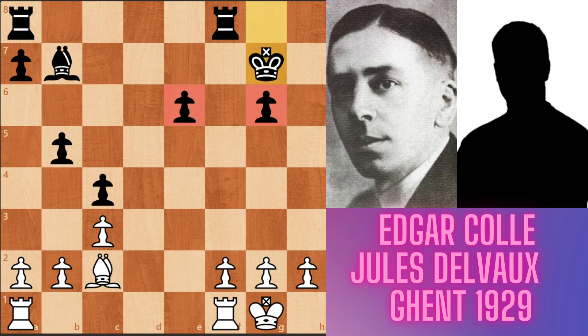And this position is better for white because white has one more pawn and also look at the pawn structure — white has two pawn islands but black has three. And two of black's pawns are isolated — e6 and g6 — they are weak pawns. So white's position is better.